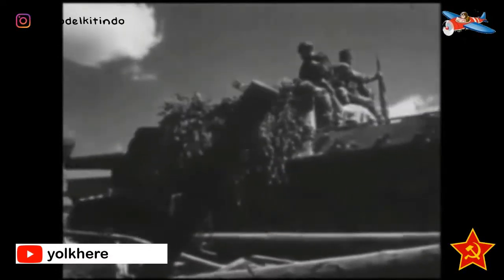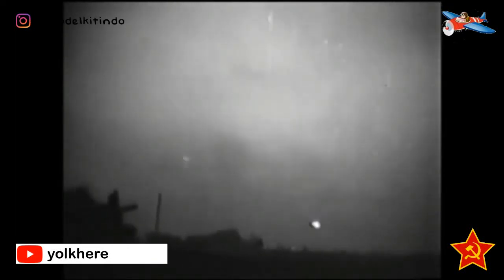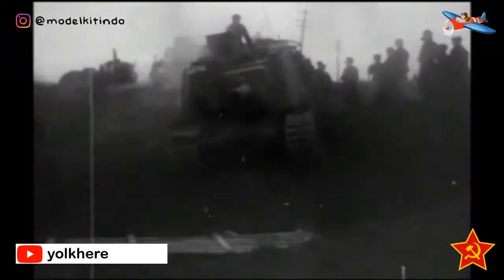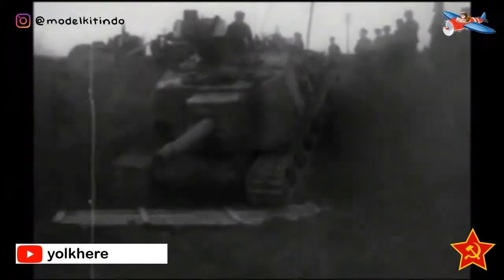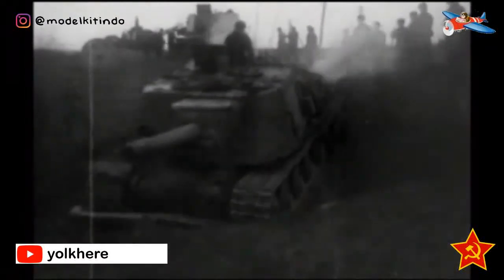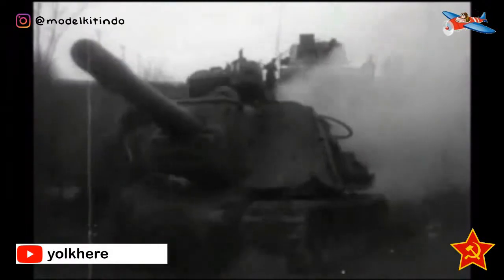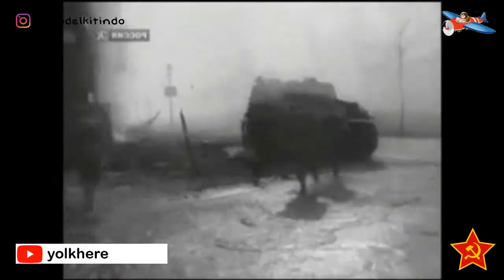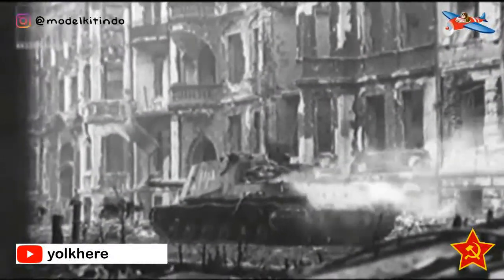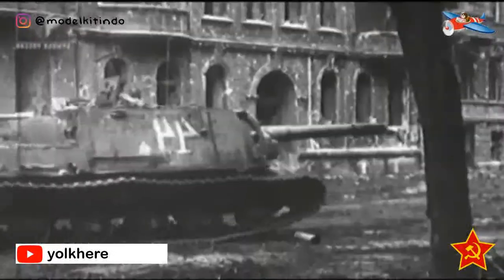Meriam A-19S atau D-25S dari ISU-122 memiliki sudut elevasi 18 derajat dan 30 butir amunisi, sementara ISU-152 memiliki 20 derajat dan 20 peluru. Meriam A-19S dilengkapi dengan bidikan teleskopik ST-18 dan meriam D-25S dilengkapi dengan bidikan TSH-17. Kedua jenis teleskop ini memiliki jarak target tepat maksimal 1,5 km. Jarak tembak langsung maksimum meriam A-19S atau D-25S adalah 5 km.